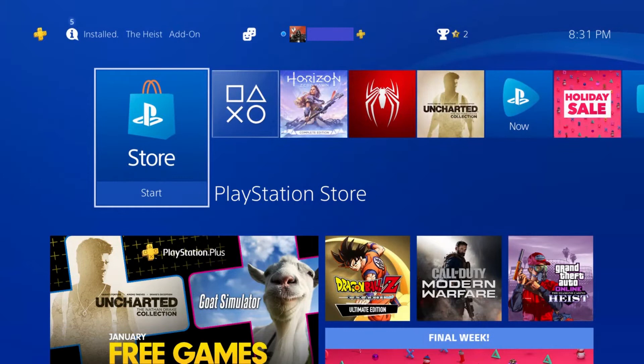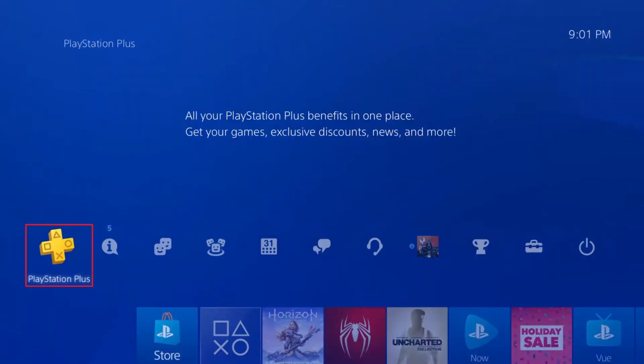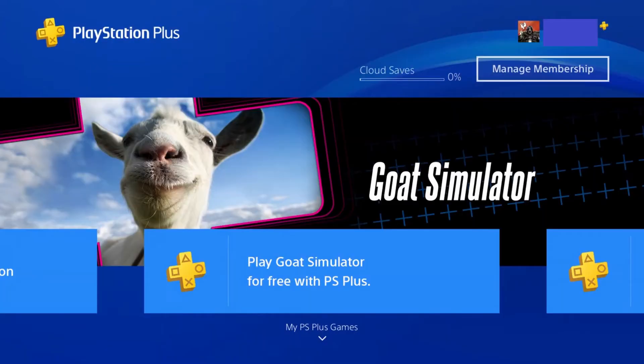Step 1. Navigate to your PS4 home screen. Navigate up to expand the menu along the top of the screen, and then choose PlayStation Plus in that menu. The PlayStation Plus screen appears.